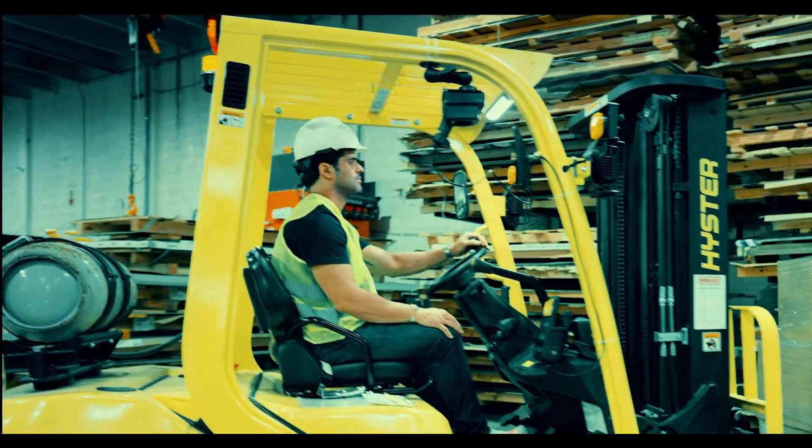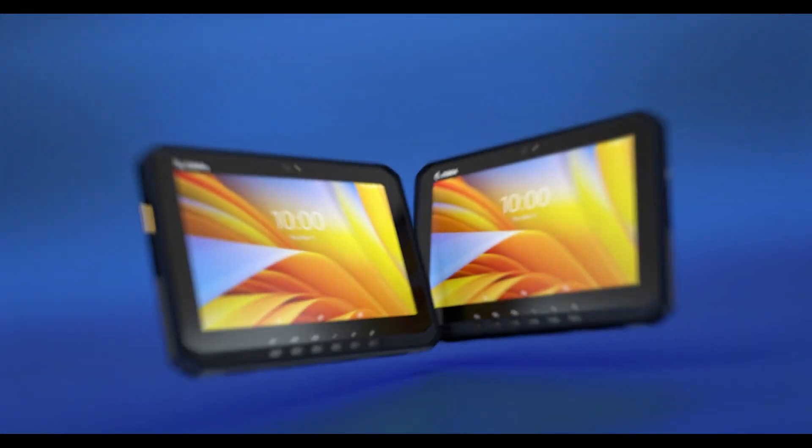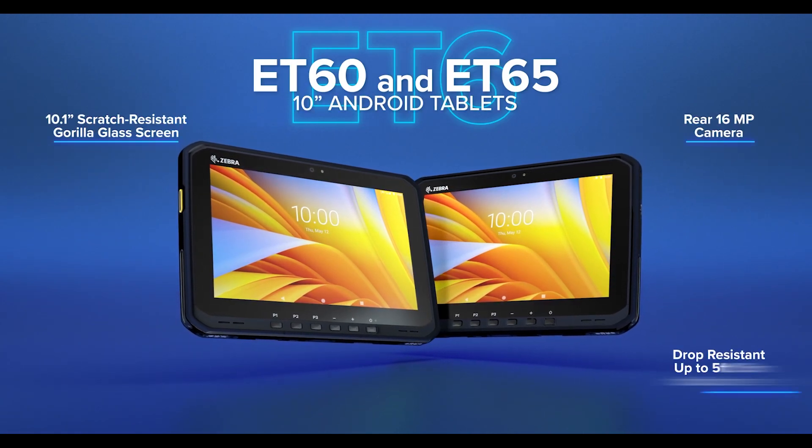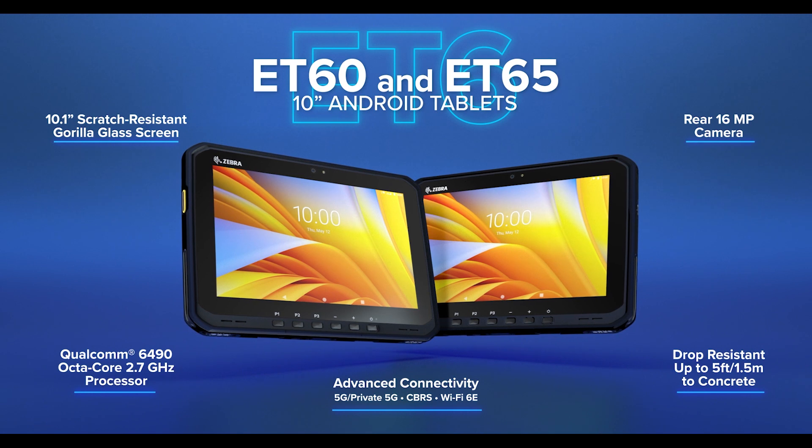Discover the all-new ET6 Series 10-inch Android Tablets — extraordinary tablets that bring ruggedness, flexibility, future-ready features, and more.